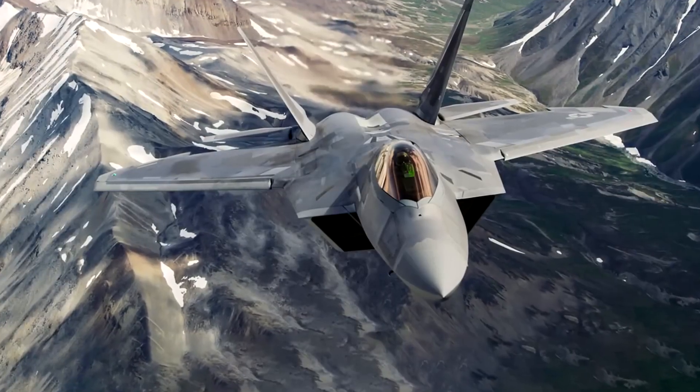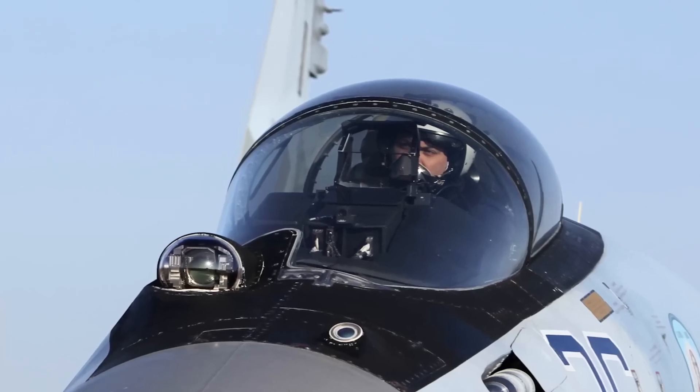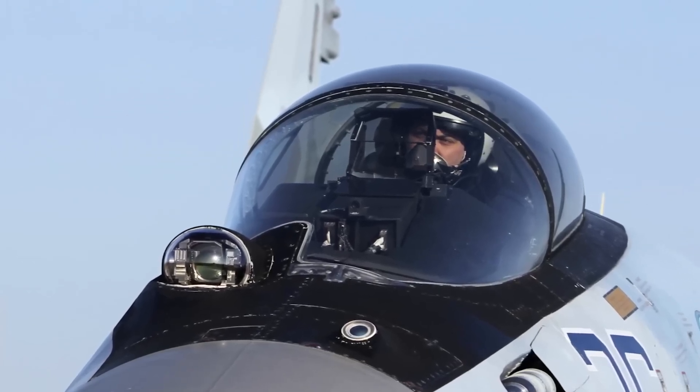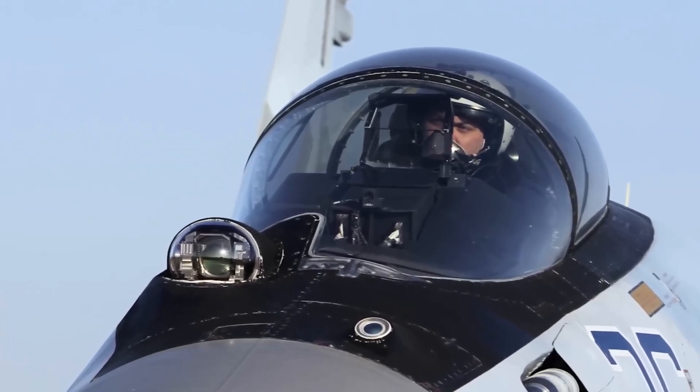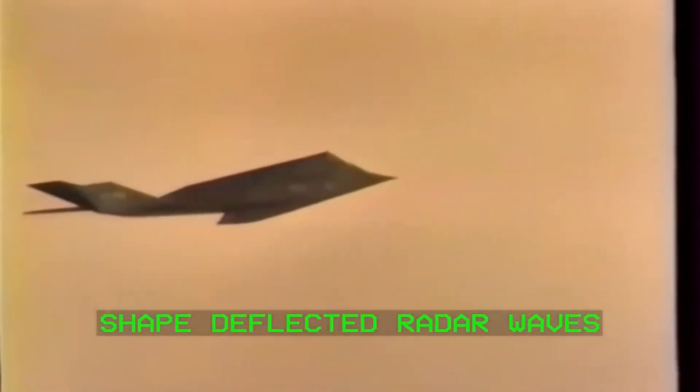However, you'll never see anything like it on an American fighter plane. What is this strange bump? How is it that it once helped detect an unidentified flying object? Why will you never see it on an American plane? And more importantly, how is it that these systems promise to make stealth planes obsolete?